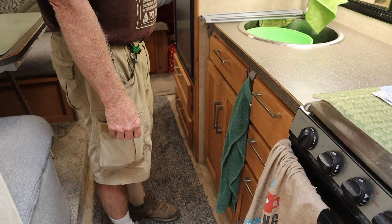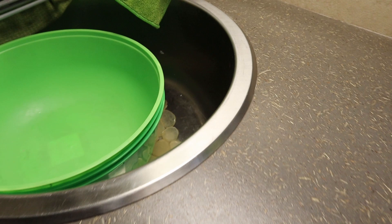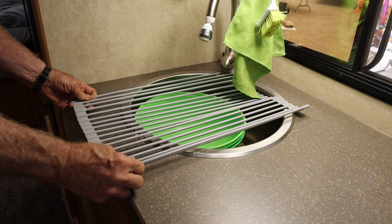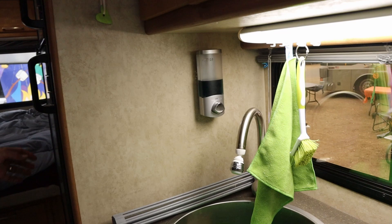One of the features is this round sink — it was the newest edition, designed to look like an Airstream. It's a stainless steel round sink which gives you more counter space. My wife found a cover that goes over the sink so you can wash things and they won't fall in, and you can roll it up when you need more space. There's also a nice soap dispenser — for dish soap.